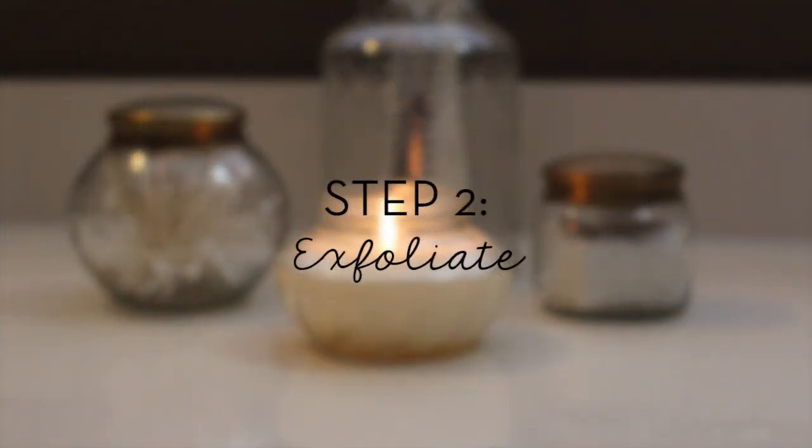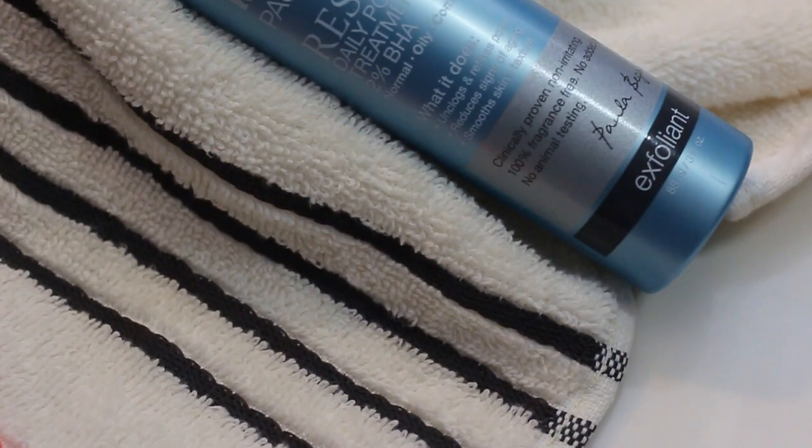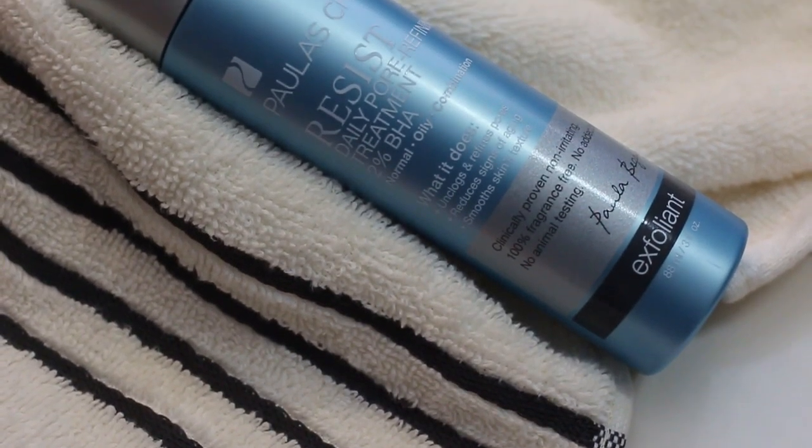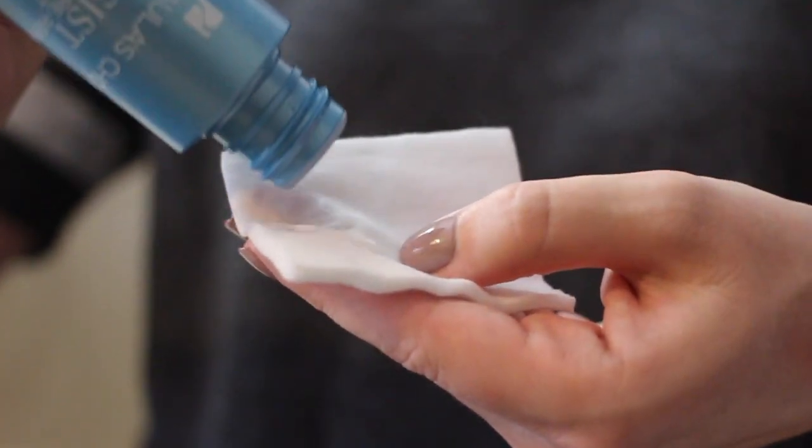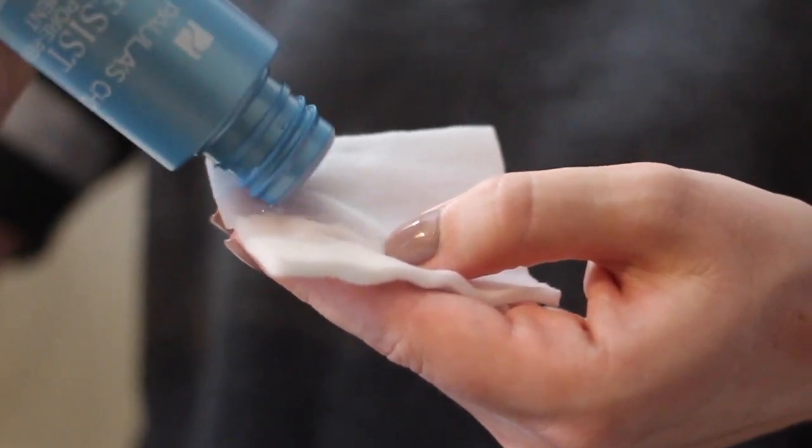Step two is exfoliation. I use a liquid exfoliant from Paula's Choice called their Resist Daily Pore Refining Treatment 2% BHA. This is a water-like formula made specifically for people with both acne and wrinkle concerns.